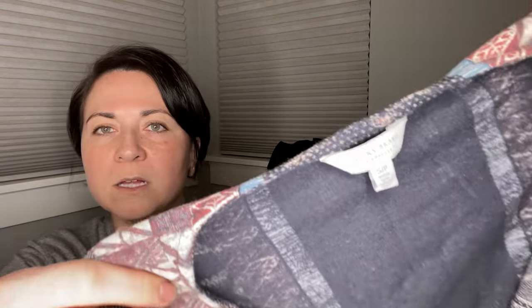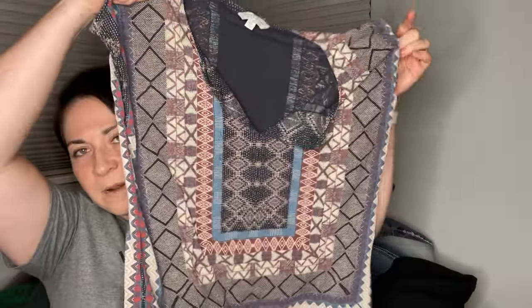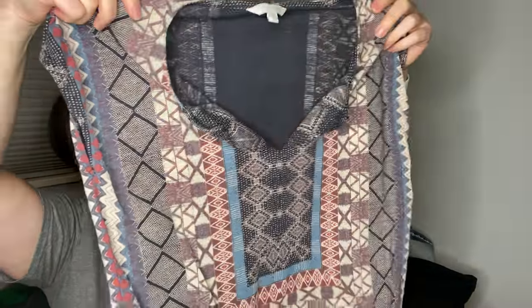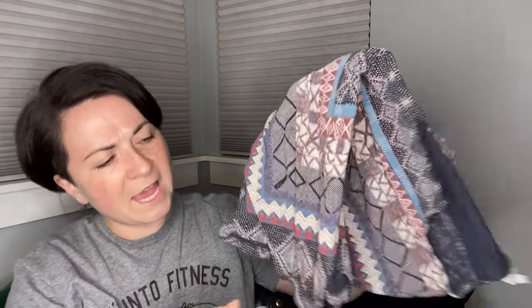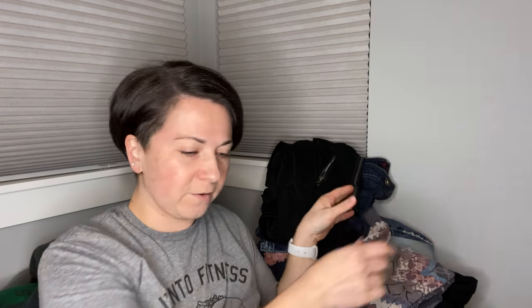This is going to go in there too. It is a Lucky Brand top, size small — kind of hard to see, but it's got this cool print that I kind of liked. It's a little faded, but I think that's part of the style, and it's got a little tie area in the front.